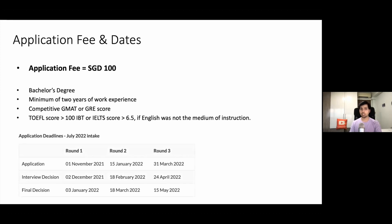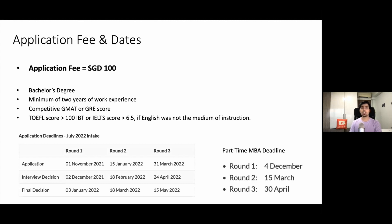The application deadlines are on your screen. The first round deadlines are very near — it is on the 1st of November. And for the part-time MBA, they have separate deadlines; the first round deadlines are on the 4th of December.